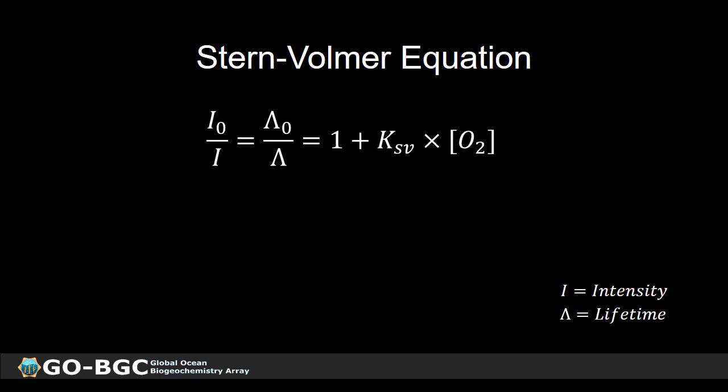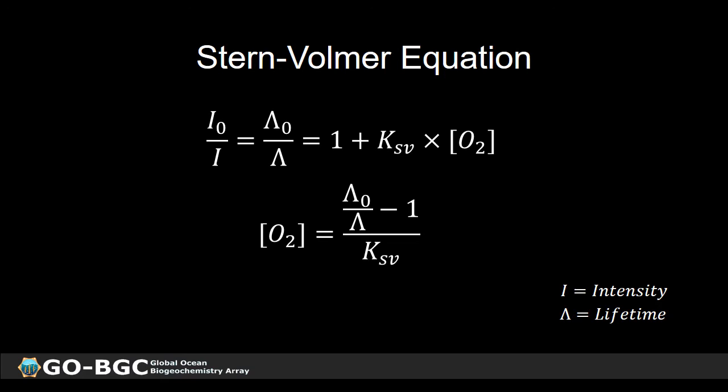We can use the Stern-Volmer equation to take the analog outputs from the sensors — either intensity or lifetime — and convert them to oxygen concentration. Since we measure phase shift rather than lifetime directly, we replace lifetime with phase shift in the equation; these parameters carry the same information so the substitution works. The second modification is to replace oxygen concentration with partial pressure of oxygen (pO2), because the sensor doesn't actually respond directly to concentration but rather to pO2.